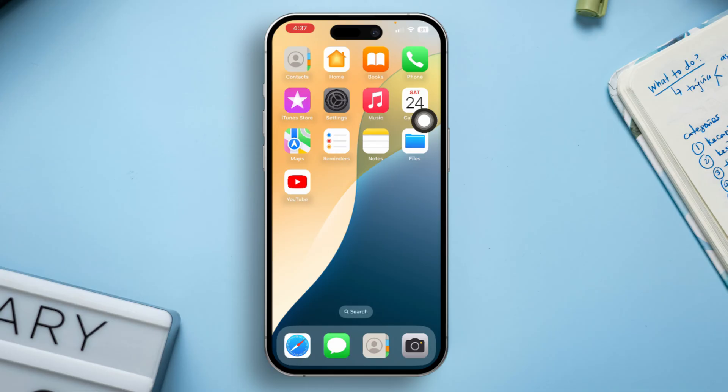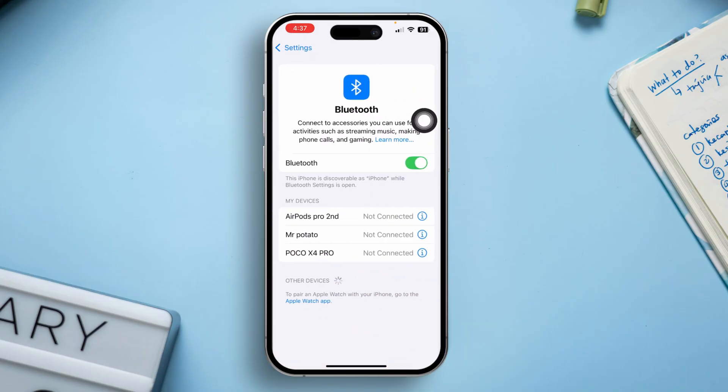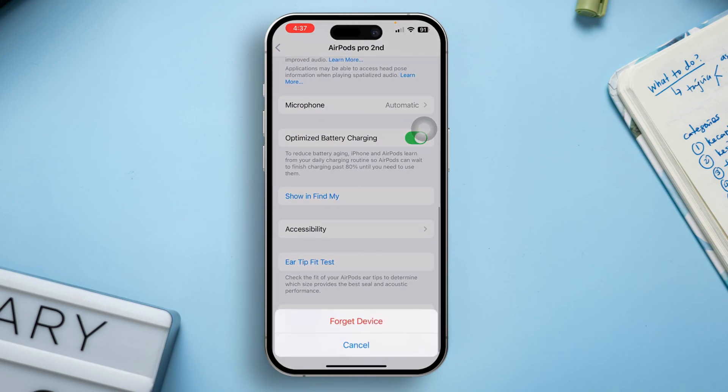Solution 1: Forget and Re-pair the Device. Go to the Settings app, then select Bluetooth and turn it on. After that, select the connected Bluetooth device. Now press 'Forget This Device,' then tap 'Forget Device' to confirm.